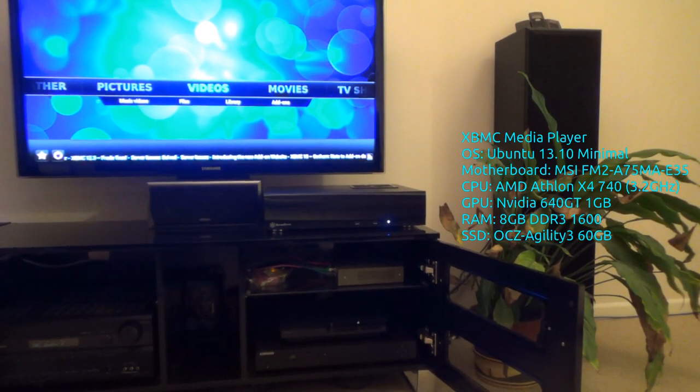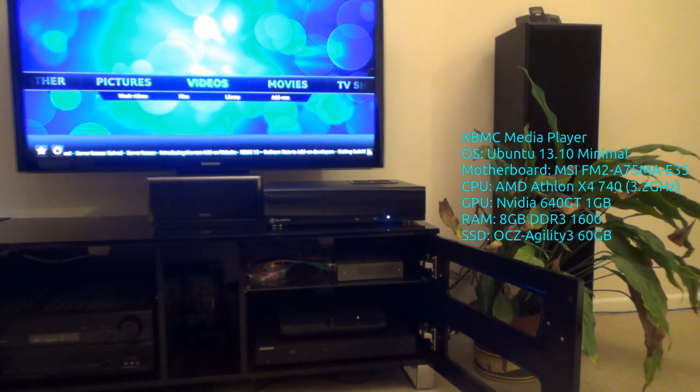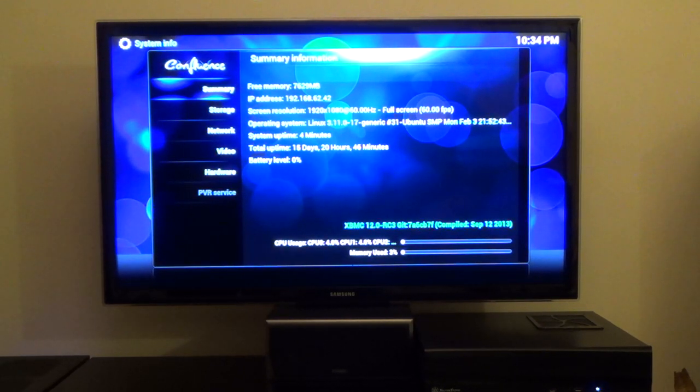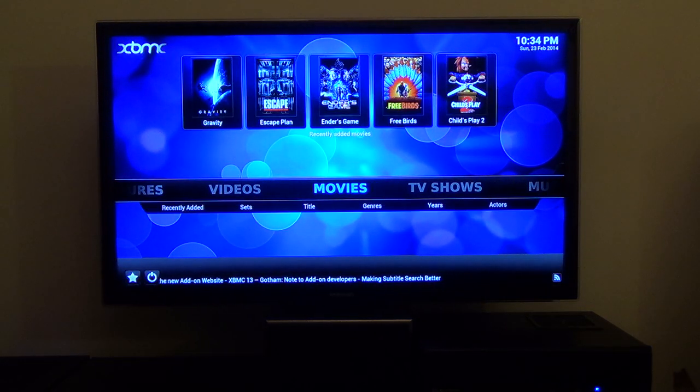Above that is the HTPC computer — I've totally forgotten what the specs are now, let's see what I can get out of XBMC. It doesn't tell me anything. I know it's a quad-core AMD system, I think it was 3.2GHz. It has far too much memory really — 8GB of RAM — because you don't really need it. And it's got a NVIDIA GT 640 graphics card, which is absolutely brilliant for playing movies in full HD 1080 and adding a few effects onto them as well.